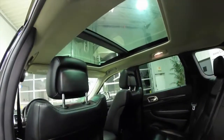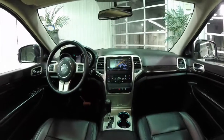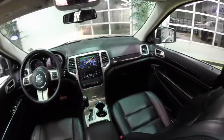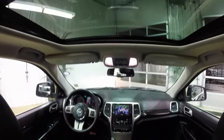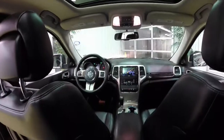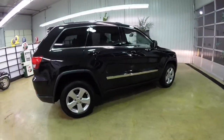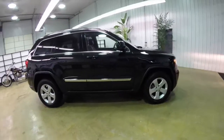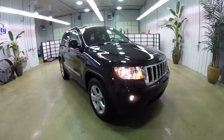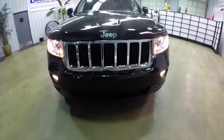Another look at that panorama sunroof. This concludes our quick walk-around look at this 2012 Jeep Grand Cherokee Laredo. If you have any questions or would like to see this vehicle, please contact our showroom. One of our friendly sales staff will be more than happy to answer any questions you may have. And as always, thanks for watching.